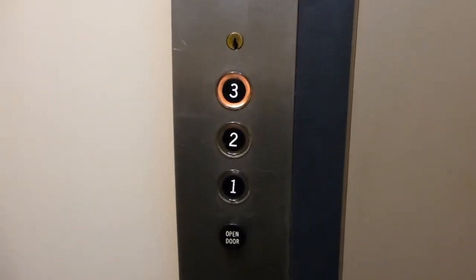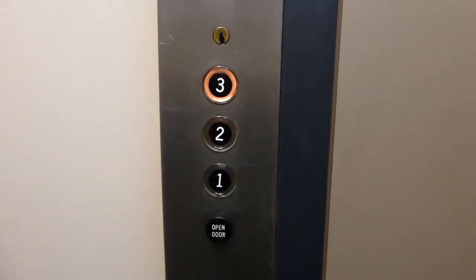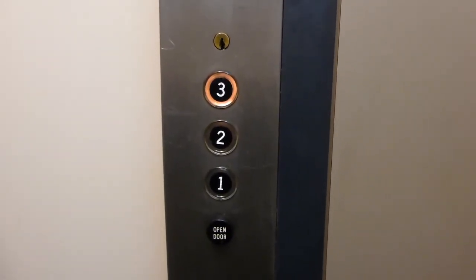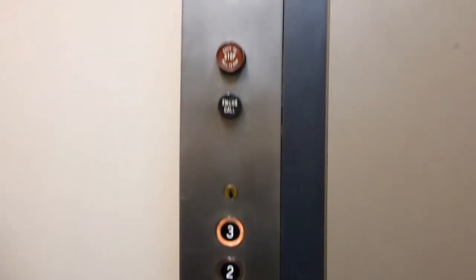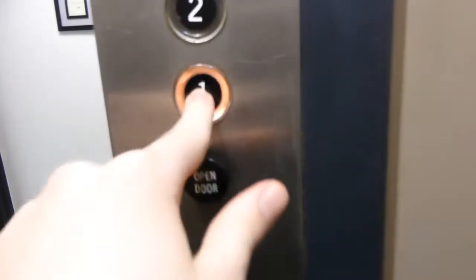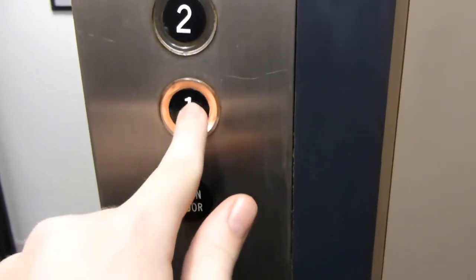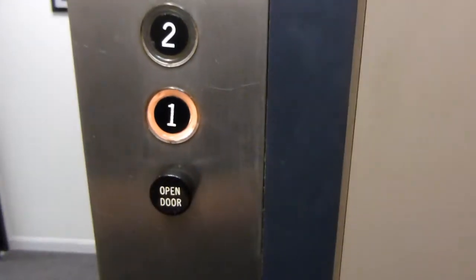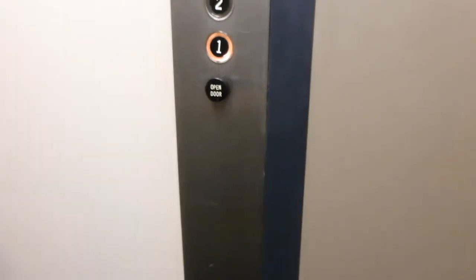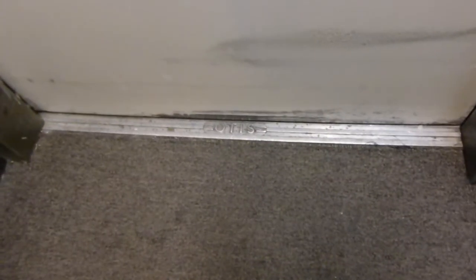This building was built in the early 70s. Look at these fixtures. And back to one — we'll lock these buttons. Drop. Otis.